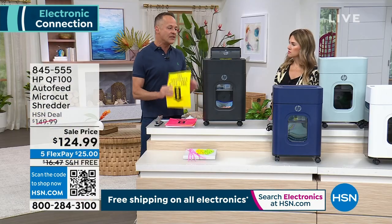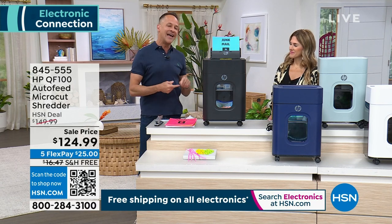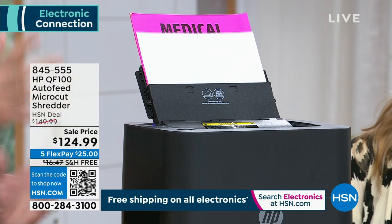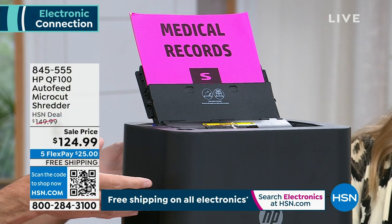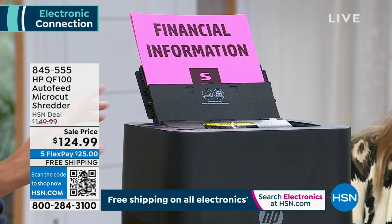When it was difficult, when it was expensive, when you didn't have the number one name in computers and printers in America — now you do. You have the number one name in those other office devices bringing you a shredder that is really easy to use and really safe to use as well.